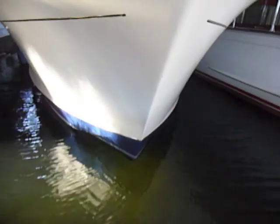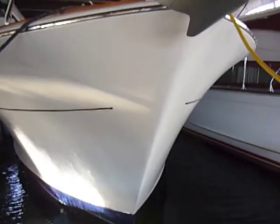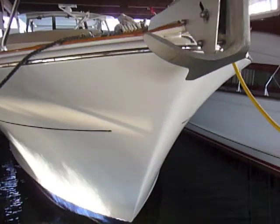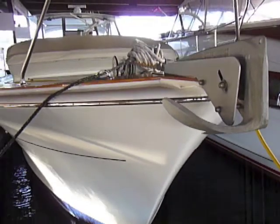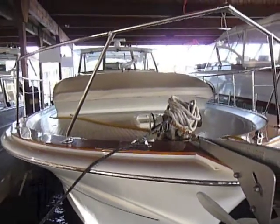Most would think that this is a wooden boat, but it's not. Heavily built in fiberglass, the builders were obviously trying to employ the new technology to the best advantage without fundamentally changing the majestic design and beauty for which Chris Craft was known.